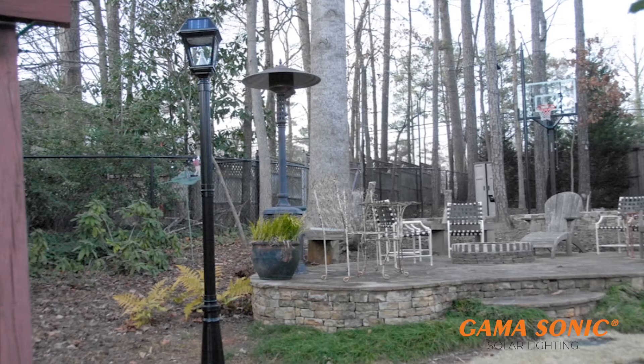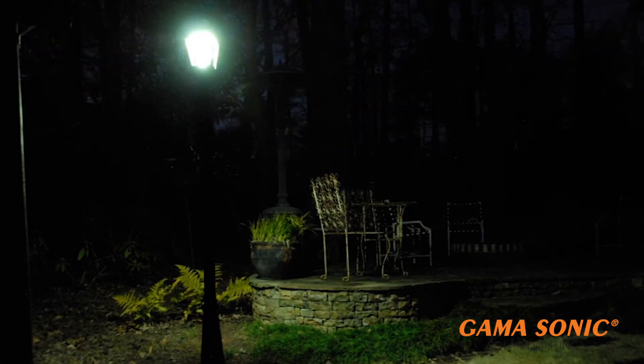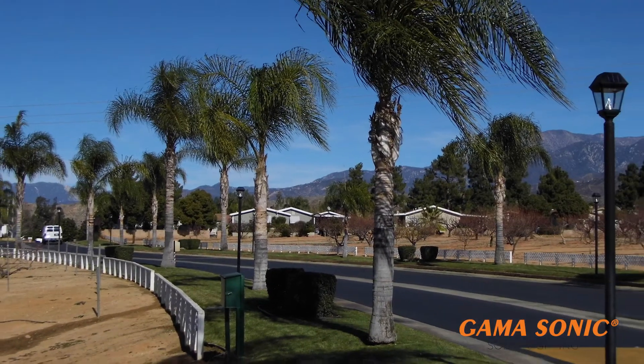Gamasonic's Imperial II commercial grade solar lamps have true auto dusk-to-dawn performance and are the number one seller for mobile home parks, RV parks, HOAs, communities, and municipalities all over the country.